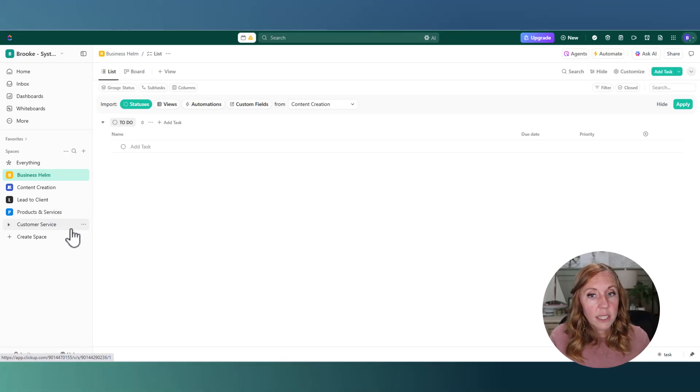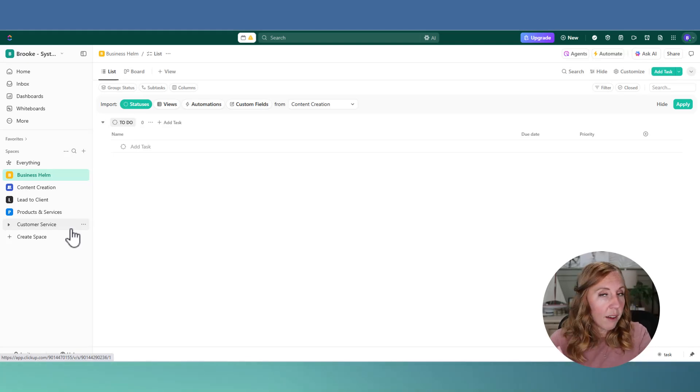Last, we have Customer Service — a new space I've recently added. I built those three million dollar businesses without a separate customer service space because it was folded into Lead to Client as part of marketing, sales, and client experience. But with the new AI features ClickUp has introduced, we wanted a dedicated space for it. Next week I'm dropping a video walking through exactly how we set up this customer service space, using AI to automate tickets and support inbox responses. Make sure you subscribe so you don't miss that.